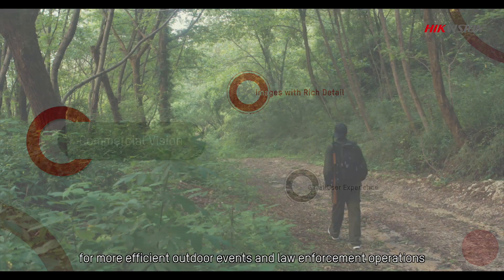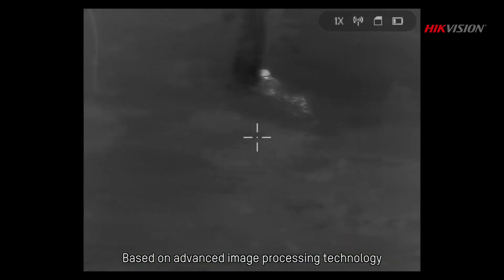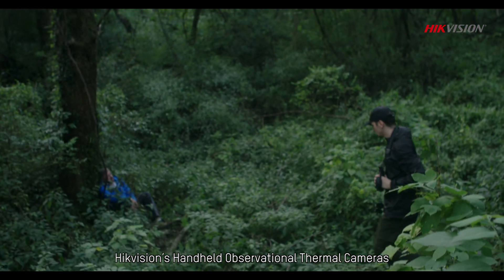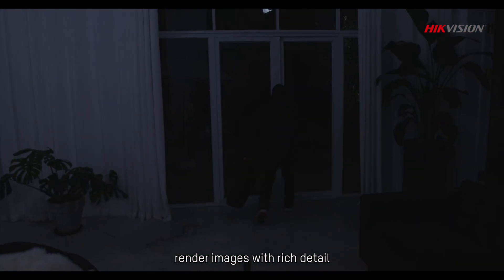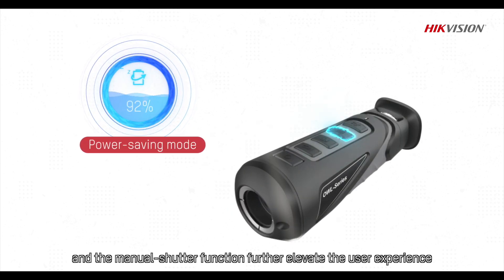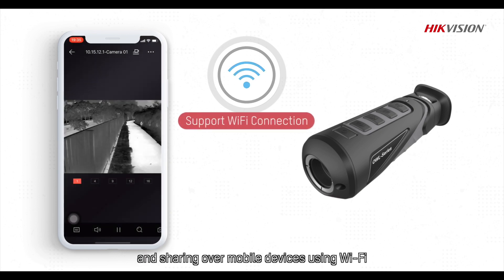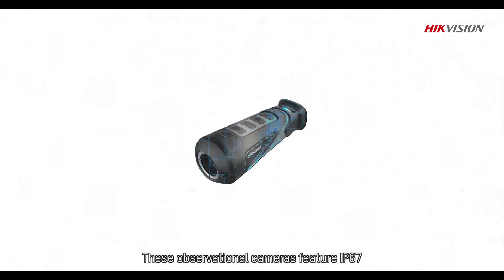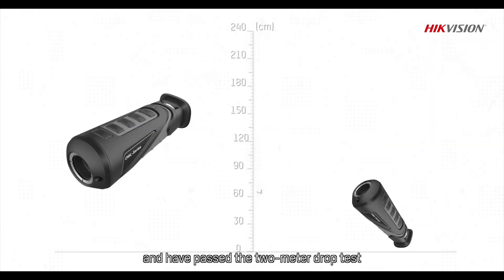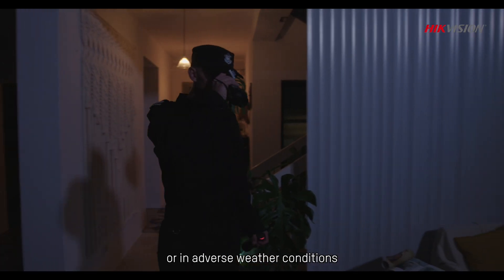Hikvision's Commercial Vision Series Thermal Cameras are trustworthy tools for more efficient outdoor events and law enforcement operations. Based on advanced image processing technology, Hikvision's handheld observational thermal camera renders images with rich detail and provides an OLED display to alleviate eye fatigue caused by long-term observation. A power saving mode and manual shutter function further elevate the user experience. These cameras support live viewing and sharing over mobile devices using Wi-Fi, feature IP67 rating, and have passed the 2m drop test, enabling quick search of objects in the absence of light or in adverse weather conditions.